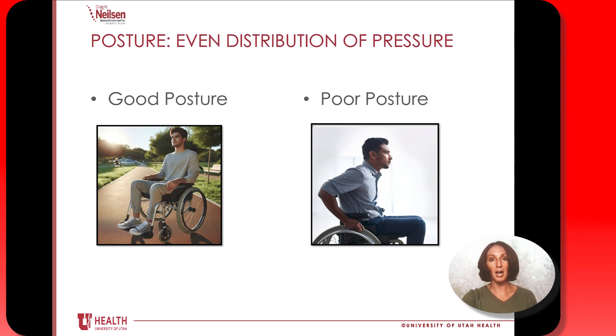Let's talk about posture. Having good posture evenly distributes pressure throughout your body. You can see in the picture of the gentleman with good posture that those nice 90-degree angles are evenly distributing the pressure. But when you're slouching, that puts more pressure right on your sitting bones where you're already at a high risk for skin problems.